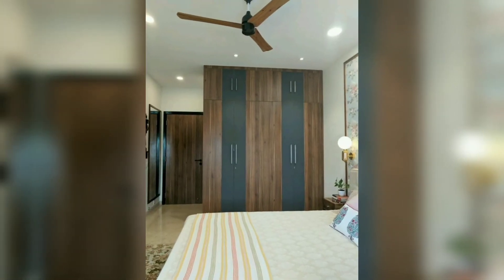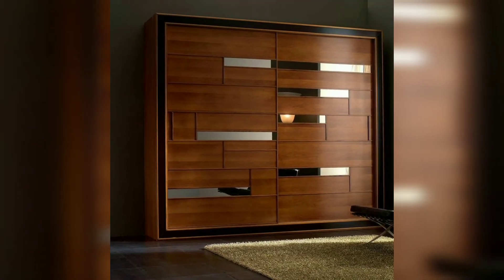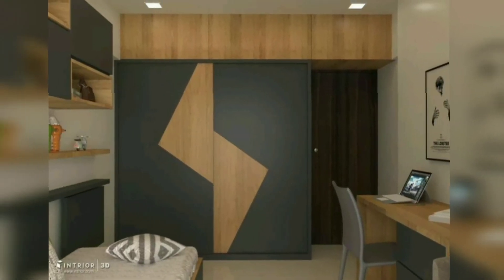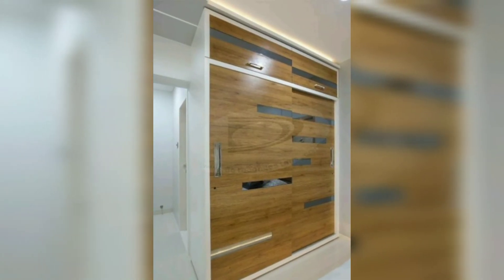A traditional wardrobe has a narrow rectangular shape and is usually made of wood. The modern version has more square dimensions with a mirror and metal frame. A typical wardrobe will have one or two large shelves on the front side and two small side compartments with four shelves in each.